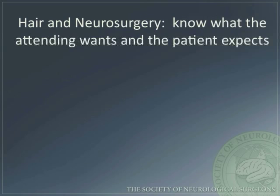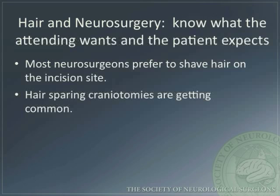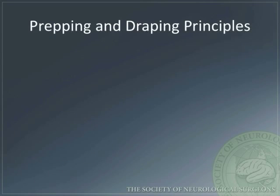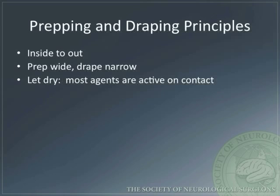Shaving preferences vary by neurosurgeon and patient. As a resident, you must know what the attending wants and what the patient wants. Most neurosurgeons prefer to shave hair on the incision site. Hair-sparing craniotomies, however, are becoming more and more common. Hair near the incision needs to be prepped and draped with standard sterile technique. Studies have demonstrated no difference in the incidence of infection between shaved and hair-sparing craniotomies. Prepping must be done from inside to outside. As a general rule, prep wide and drape narrow.